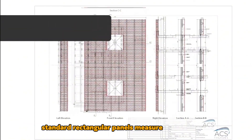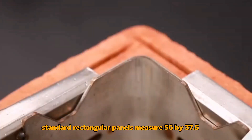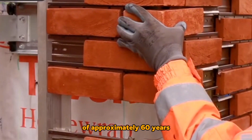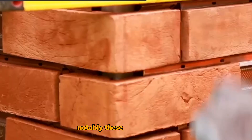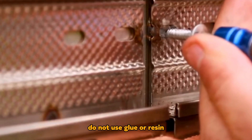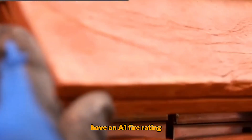Standard rectangular panels measure 56 x 37.5 cm and have an estimated lifespan of approximately 60 years. Notably, these panels are fully assembled at the factory, do not use glue or resin, have an A1 fire rating, and are as easy to install as similar products.